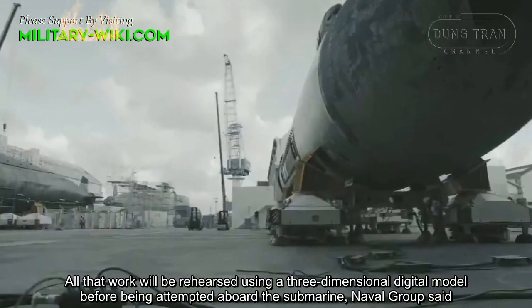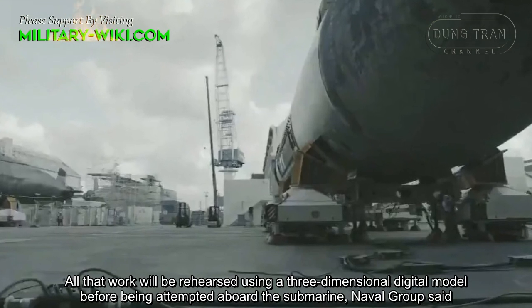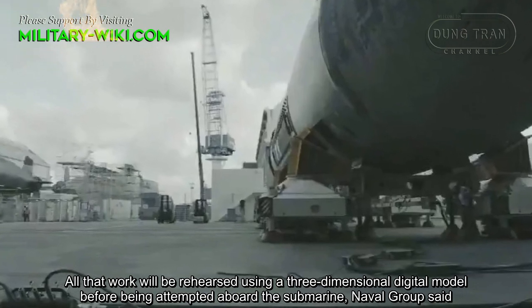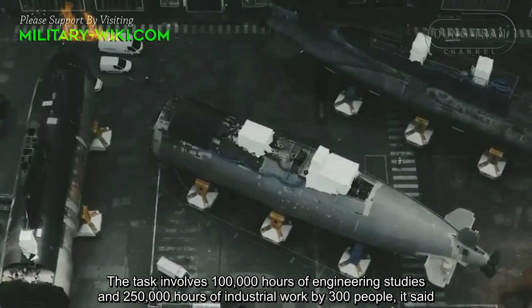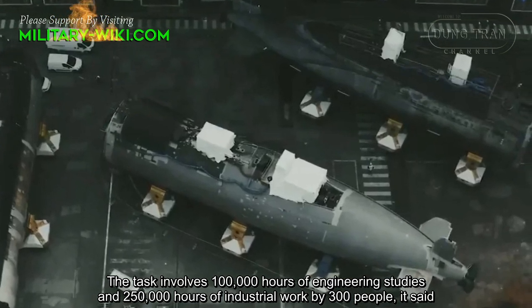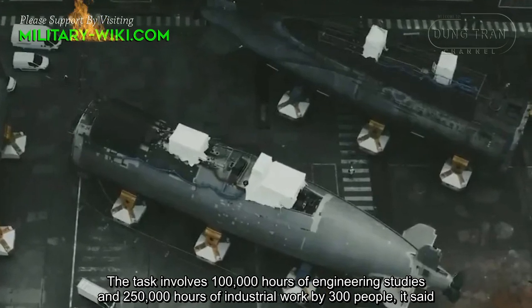All that work will be rehearsed using a three-dimensional digital model before being attempted aboard the submarine, Naval Group said. The task involves 100,000 hours of engineering studies and 250,000 hours of industrial work by 300 people.